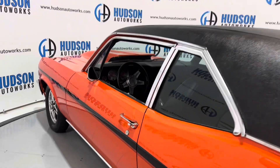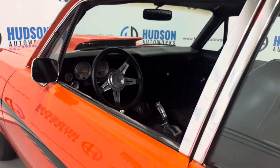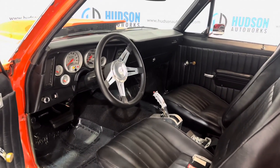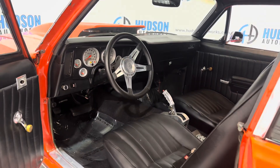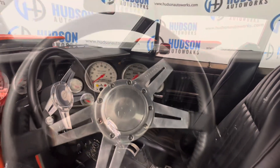You can see the detail in that orange paint with that black stripe, a nice black vinyl top as well, your door hardware, and right up to that black vinyl interior.